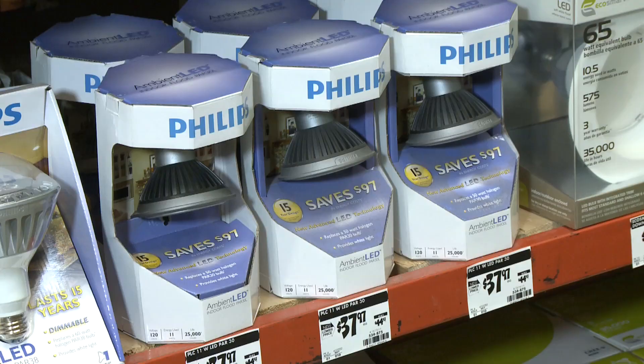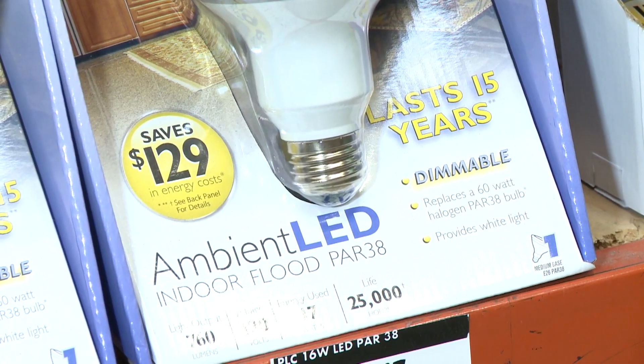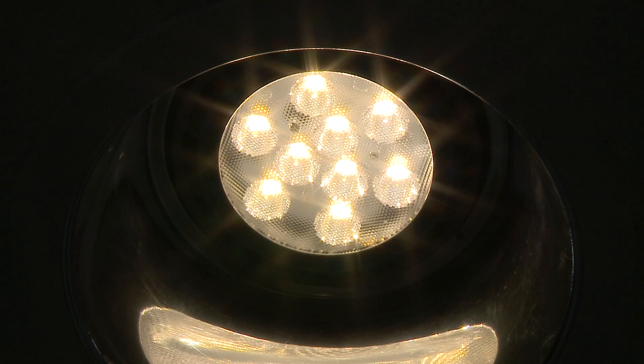If you want to slash those electric bills, there's no doubt LED light bulbs are a bright idea. They use a fraction of the power of conventional bulbs and can literally last for decades. There's only one dark spot for LEDs, but it's a huge one, and that's cost.